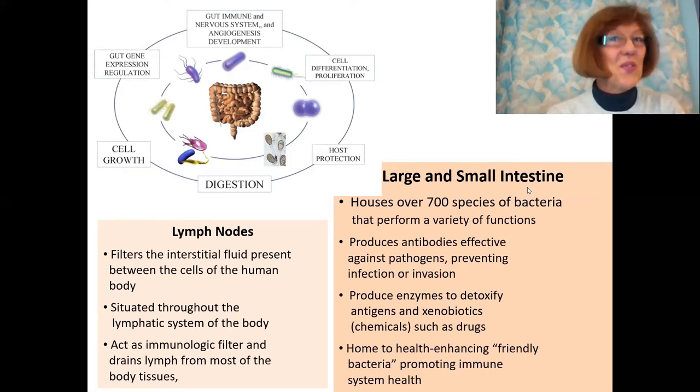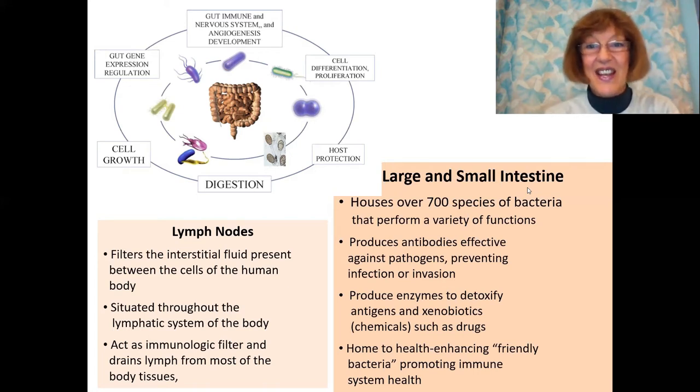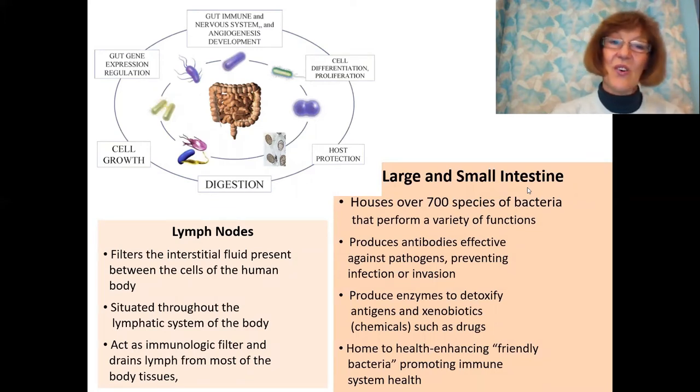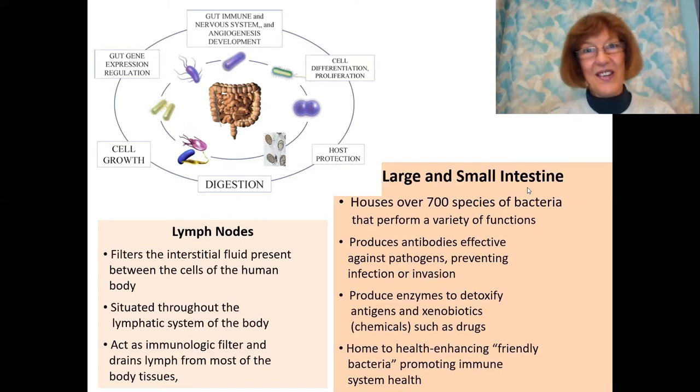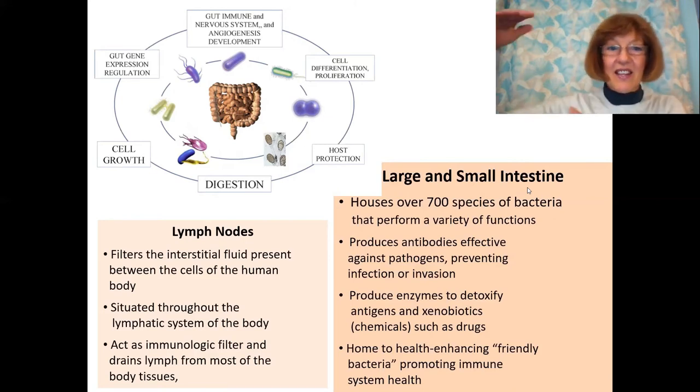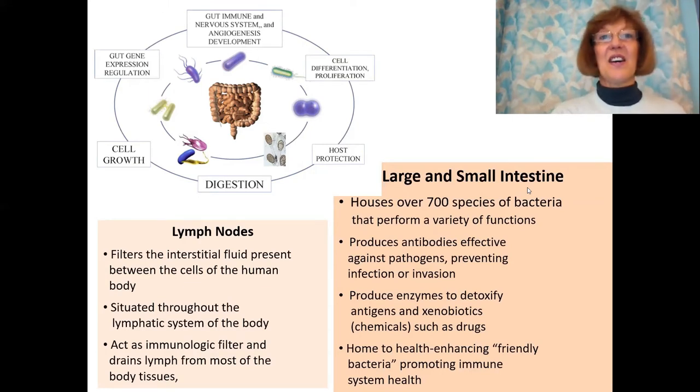If you want to have a healthy immune system, fix the gut. It houses over 700 species of bacteria, produces all the antibodies, produces the enzymes that help you detoxify, and takes out all the nasties to help clean out your system. It is also home to the friendly bacteria — the microbiome. The lymph nodes are found everywhere inside the body and they work slowly, but they can be very well supported by lymphatic drainage massage. In fact, one of the best ways to overcome an ear infection is to do a lymphatic drainage for the neck, shoulders, and upper region.